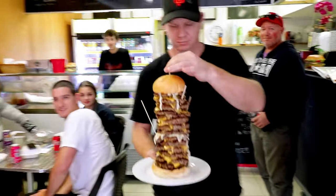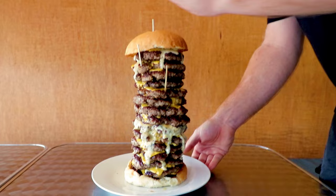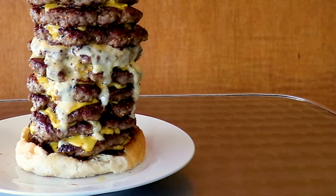This is one of the most stacked cheeseburger challenges I've ever faced. It has layer upon layer upon layer of beef patties, cheese, and drizzled in garlic mayo. But the real challenge here is that you only have 20 minutes to finish this entire thing.